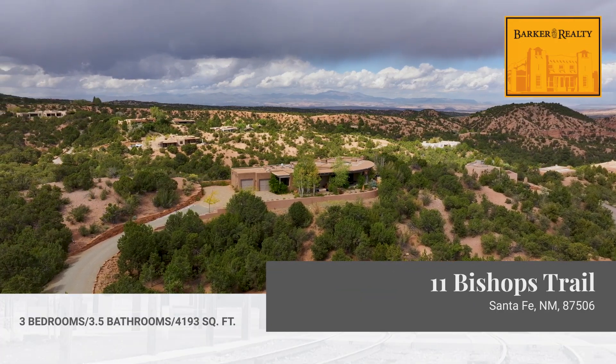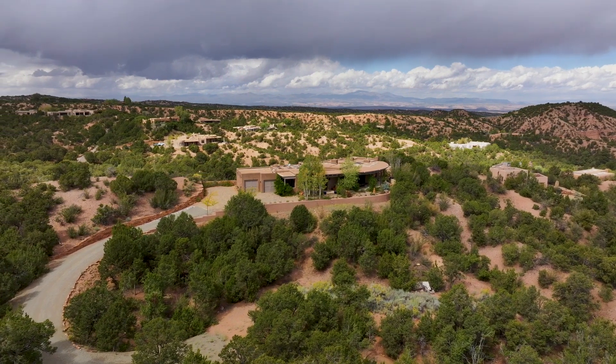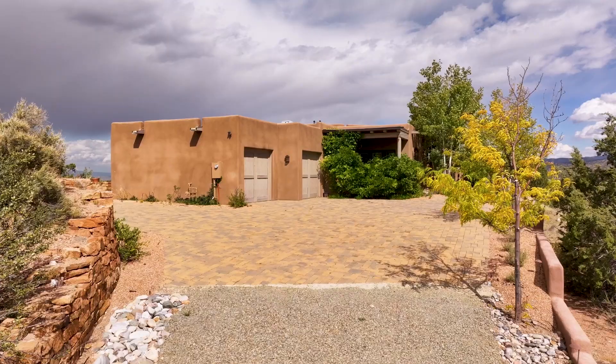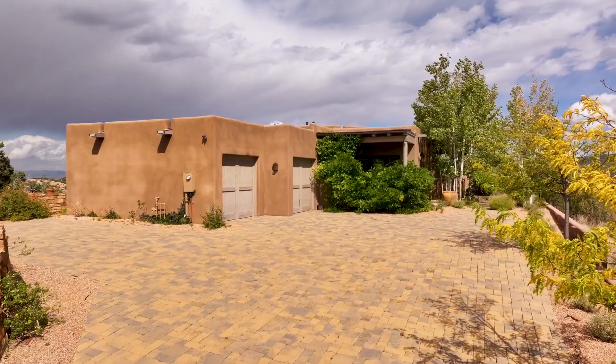Welcome to 11 Bishops Trail. Located across from the Bishops Lodge Resort and in a small gated community, this amazing property enjoys sunrise and sunset views and is just minutes to the plaza.